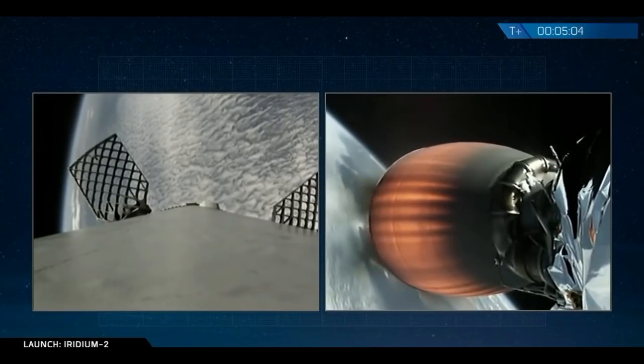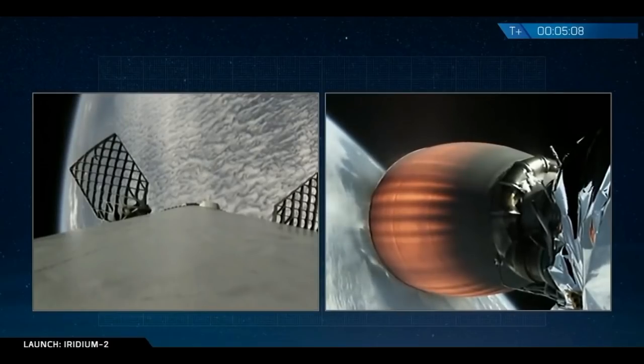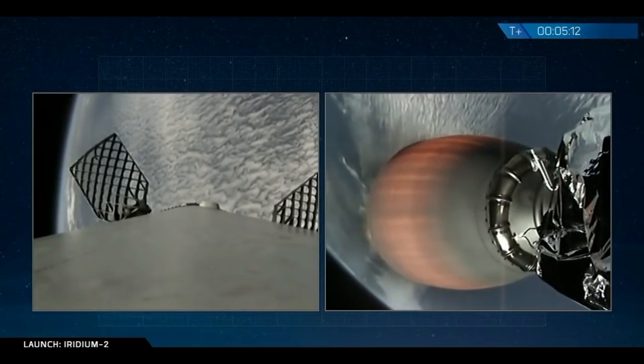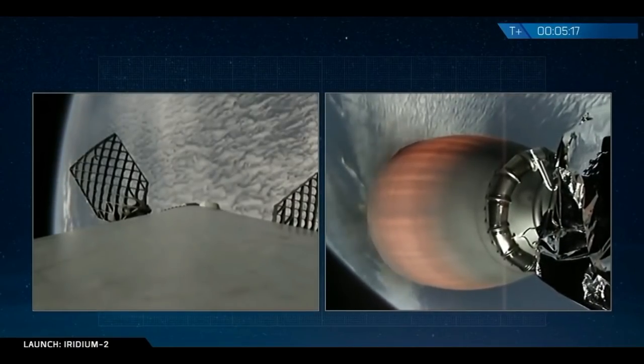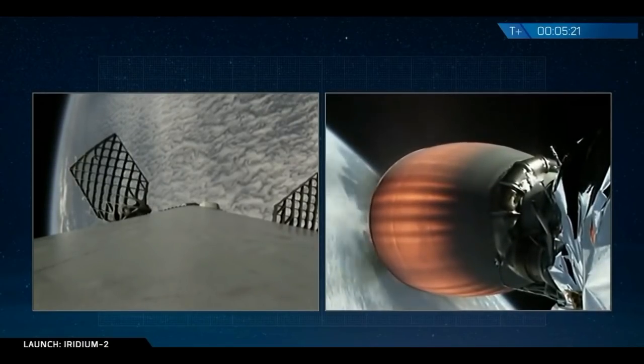Five minutes into the flight. Second stage continues to perform well, carrying 10 Iridium satellites to a parking orbit. The next major event is entry burn — we will light three Merlin 1D engines on the first stage to slow us down for entry through the atmosphere. That's a fairly long burn, should be coming up in about 30 seconds.